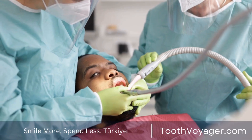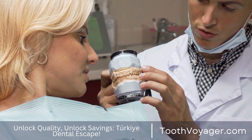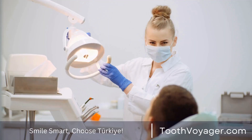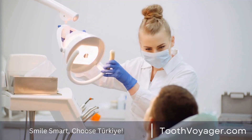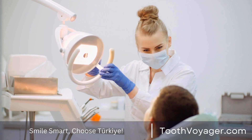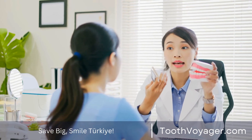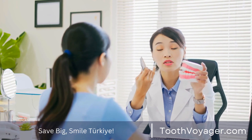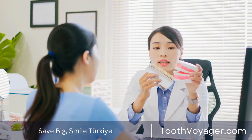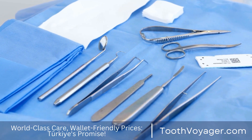Quit smoking. Smoking cigarettes is an important danger factor in the development of periodontal disease. Smoking tobacco can damage the immune system and decrease blood flow to gums, which makes it more difficult for your body to fight diseases. If you smoke, stopping is among the most beneficial ways to improve the health of your mouth. Your dentist can offer assistance and resources to help you quit smoking.